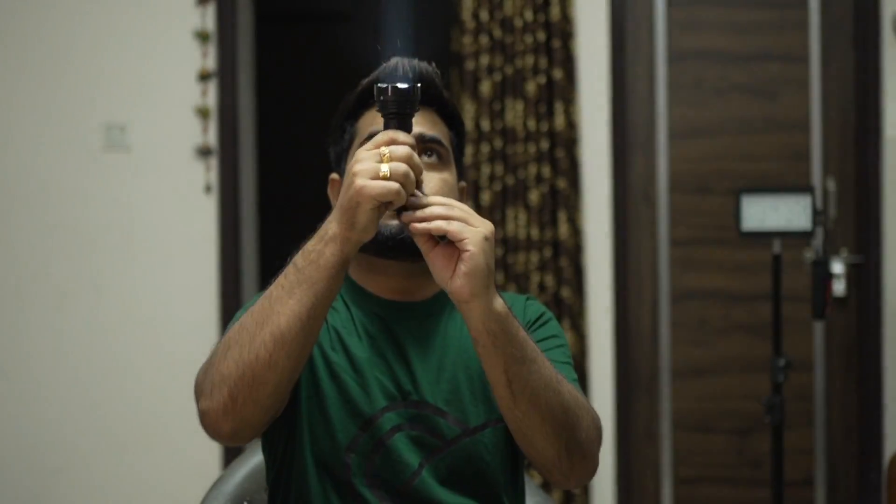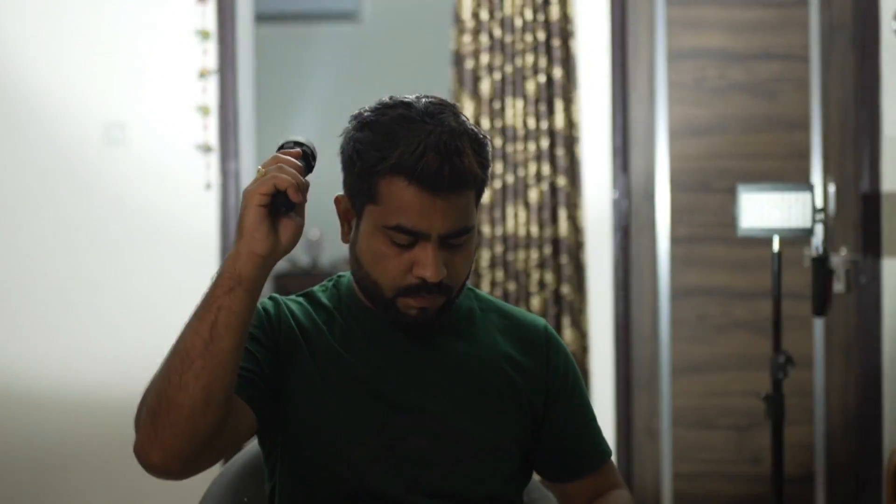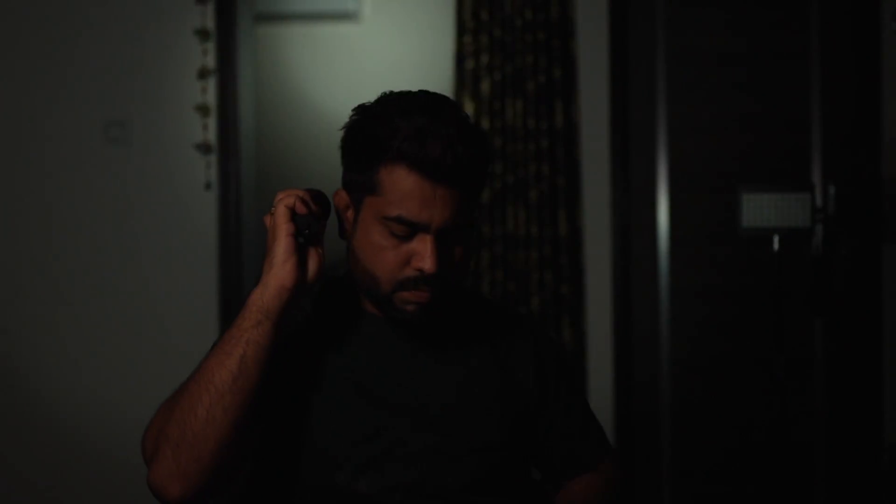Now if I turn it on and show you, you can see that it is running on full power and my whole room is lit up. If I turn around to the back, you can see it is creating a spot behind it. Now it is on full power, so my whole video is blowing out. If I reduce its light, then it goes to lowest, then medium, and then high — low, medium, and then high. You can see how much power is on full power.